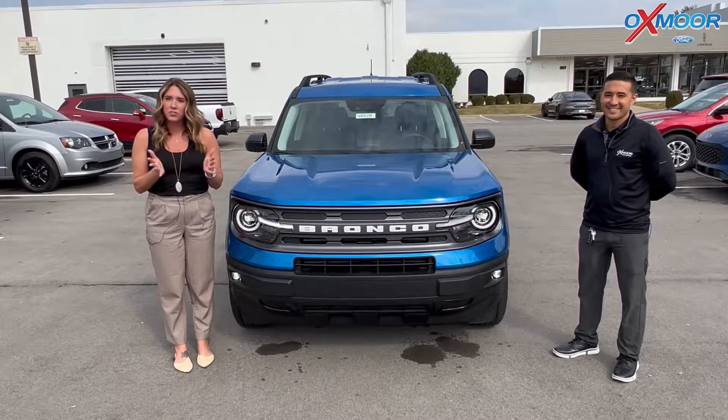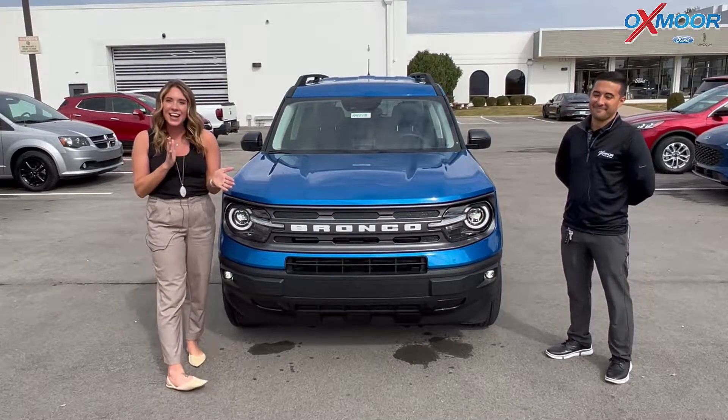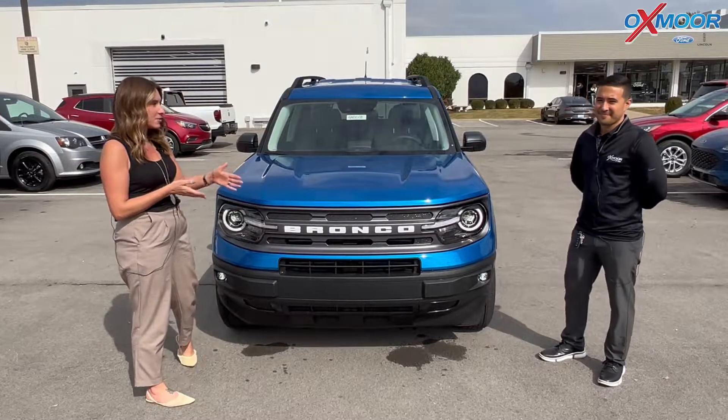Hello everyone, it's Gabrielle. I'm over here at Oxmoor Ford Lincoln today. I have Daryl here with me today. I'm going to have him go over a few things on a new 2022. This is the Ford Bronco Sport. Daryl, why don't you talk a little bit about this one?